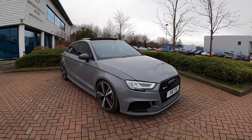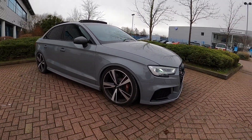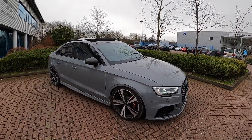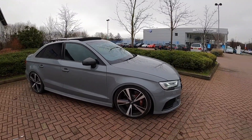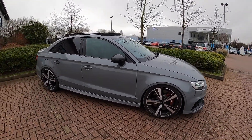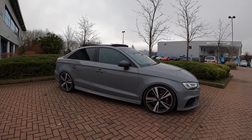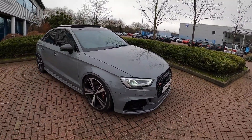Here we are — this stunning RS3 saloon in Nardo grey. As you can see it's fitted with the Audi Sport 19-inch optional wheels as well. When they sit at standard ride height I don't think they look overly great, but with this one being lowered I think it suits the car quite well — it fills the arches very nicely. And coincidentally today we're outside a VW dealership.